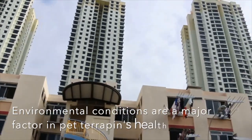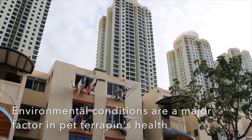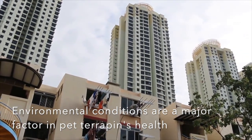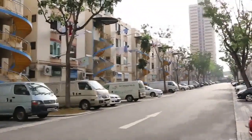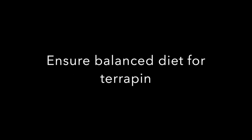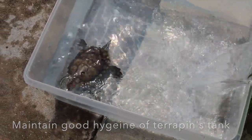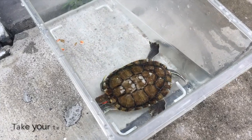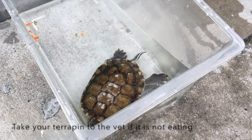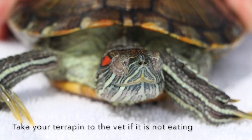Generally, pet terrapins are kept in houses and apartments, hence the environmental conditions in the owner's homes are a major factor in a pet terrapin's health. Owners should ensure a balanced diet for terrapins by giving a variety of food and maintaining good hygiene of the tank. Usually, when pets lose their appetite for prolonged periods, it means they aren't feeling well and should be taken to the vet as soon as possible to diagnose the underlying problem.